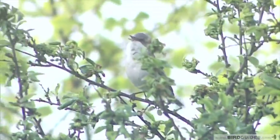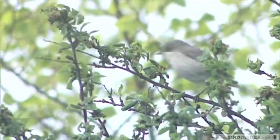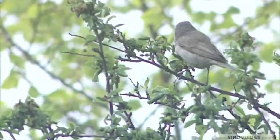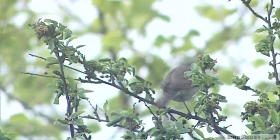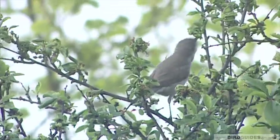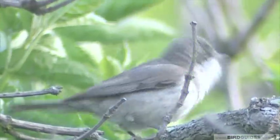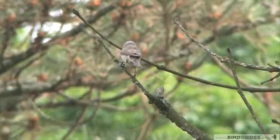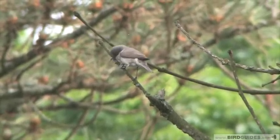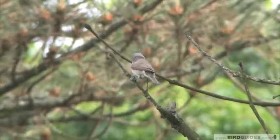Lesser White-throat's song usually has two parts. The first part is a scratchy, nondescript warble, which is often very hard to hear unless you're close to the bird. The warble is then followed by a trill — I hear it as 'digga digga digga digga digga'. This trill, although it's not very loud, can actually carry quite a long distance. In fact, the song can often be the only clue that Lesser White-throats are there.